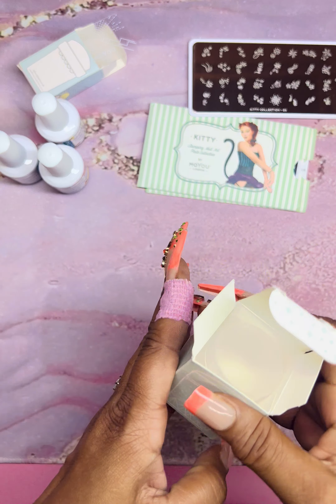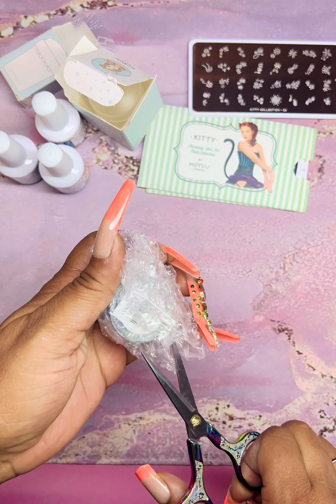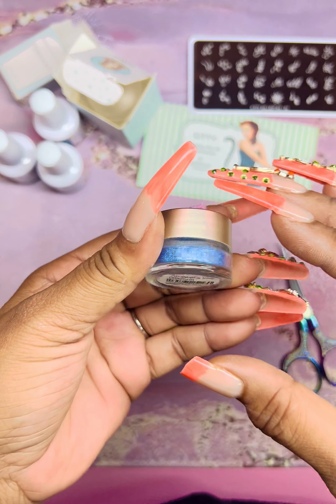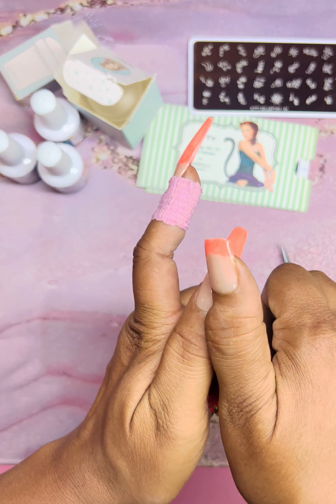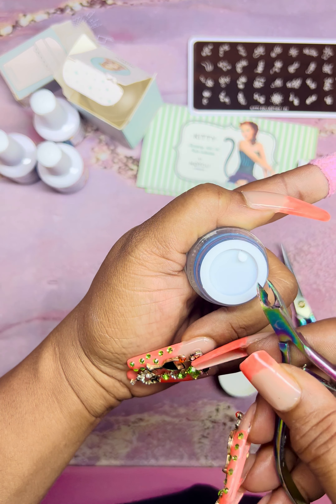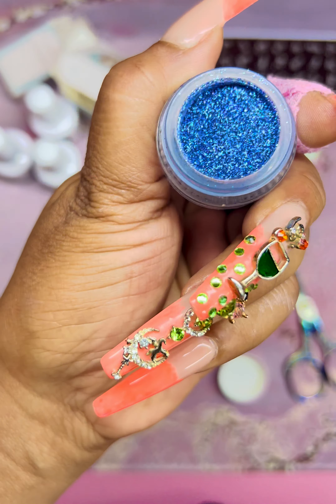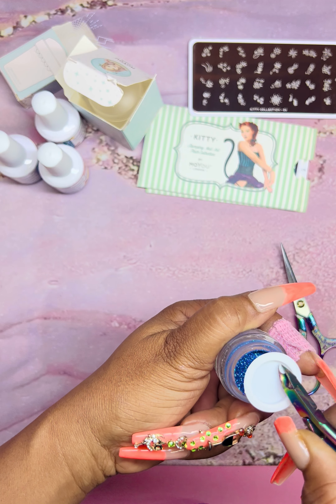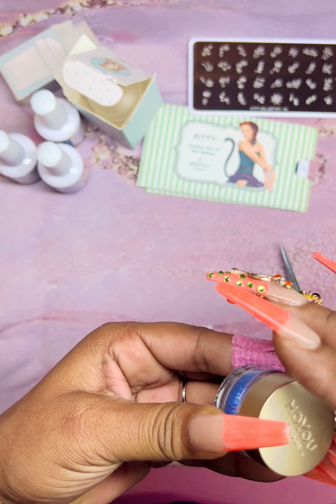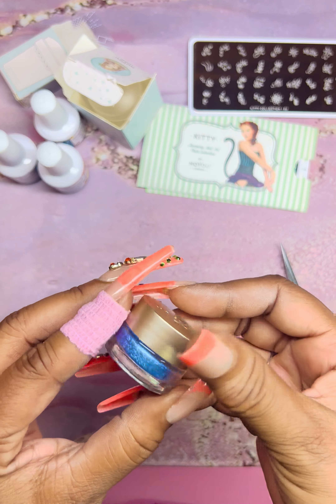Then we have some glitter. This little pot was like a dollar so I went ahead and picked it up. It's a pretty blue fine glitter — let me open it up. Beautiful, pretty blue fine glitter. And the jar is glass, not plastic — which is really cool and aesthetically pleasing.